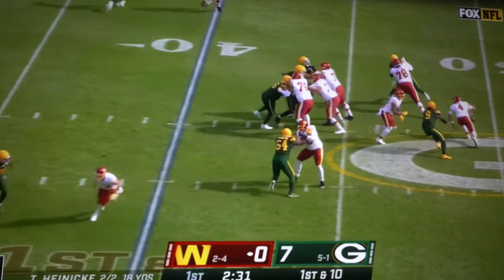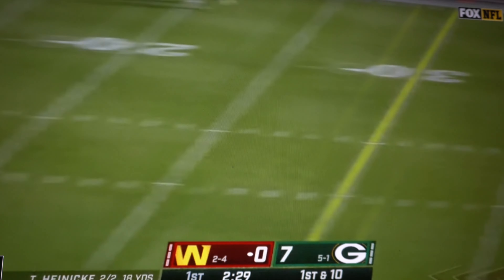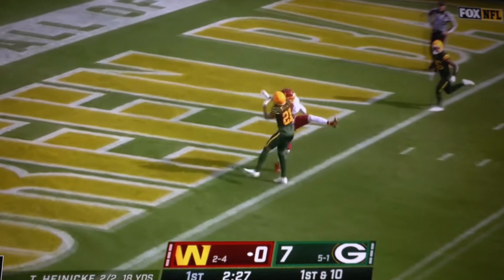Understanding where McLaurin is and where the ball is being thrown is going to be very important because this player has a knack for making impact plays. The Washington Commanders are still trying to get him involved in their offense — he didn't see a target until the third quarter in the Eagles game, so if they continue to do that, they might be in big trouble.